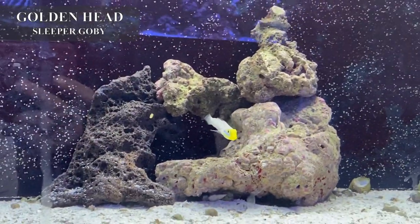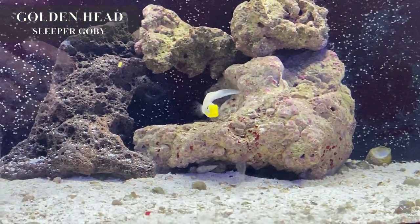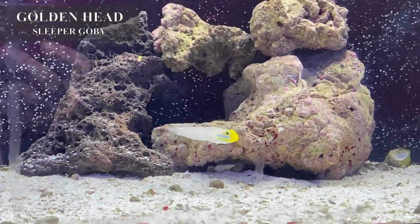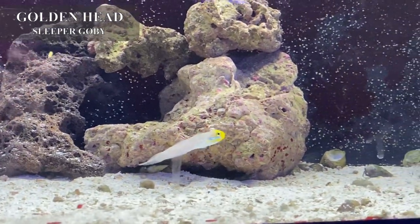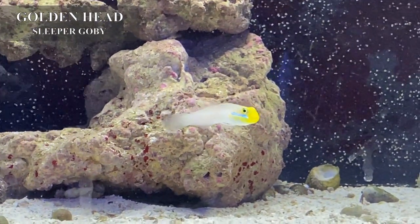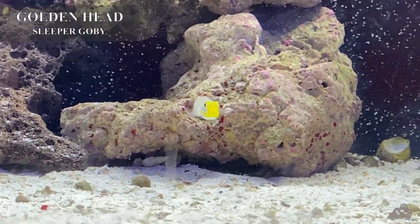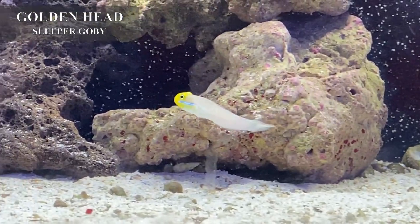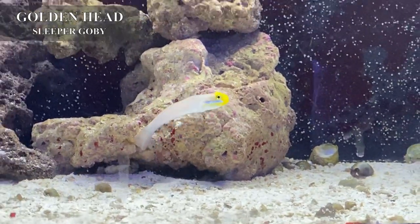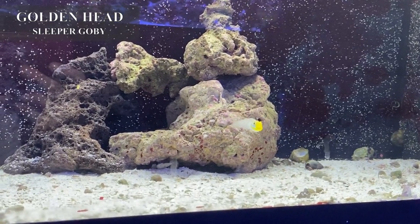I have a lot of sand-sifting gobies in right now, including golden head sleeper gobies — which is the one we're looking at now. Golden head sleeper gobies are fantastic sand sifters. They have that bright golden head, which is where they get their name, and then a highlighted baby blue line that runs from their mouth back to their gills. This one in particular is very small, so even if you have a smaller tank and want something to help keep your sand clean, this guy would be perfect. They're at a fantastic price point — definitely don't want to miss out.